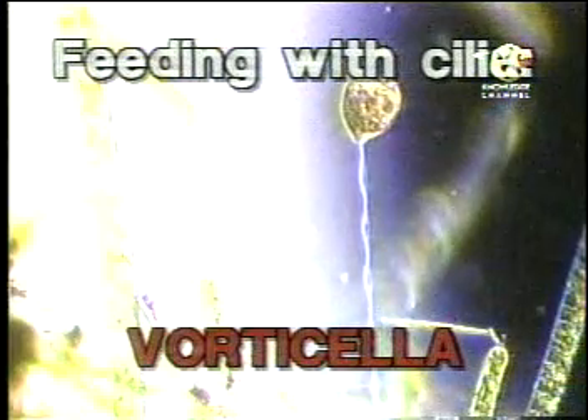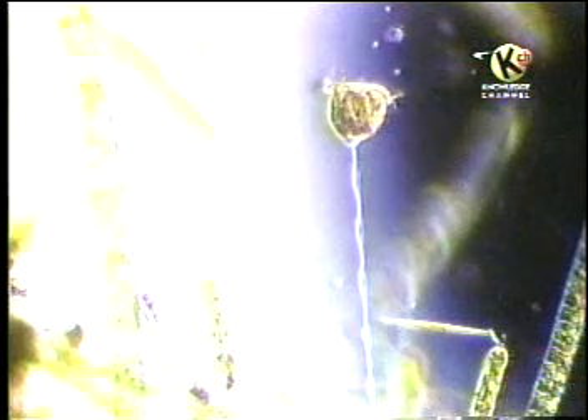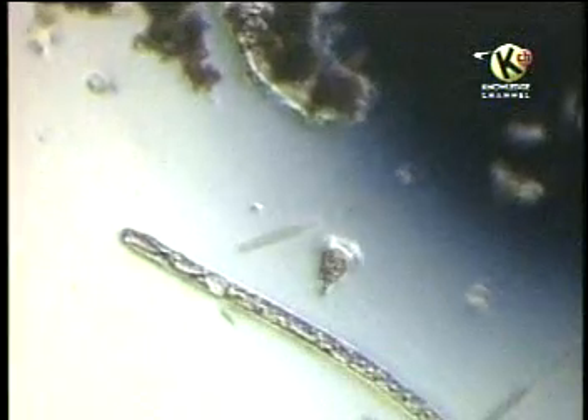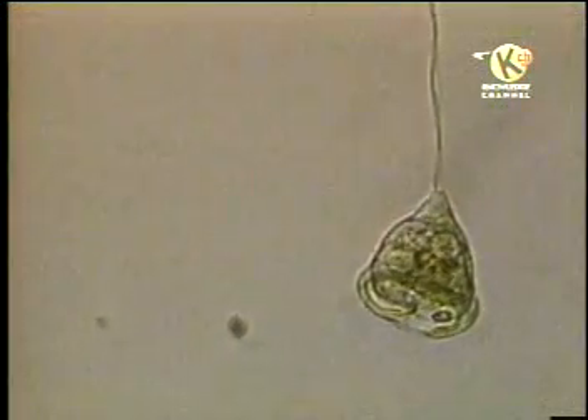Another protozoan that uses cilia to capture food is called a vorticella. A vorticella is a creature that lives attached by a muscular stalk to underwater objects. From wherever it is attached, a vorticella can twirl around the water as it creates a powerful whirlpool that sucks tiny algae, small protozoa, and bacteria into its large open mouth. If a vorticella senses danger, it can shorten its stalk and quickly disappear from view.